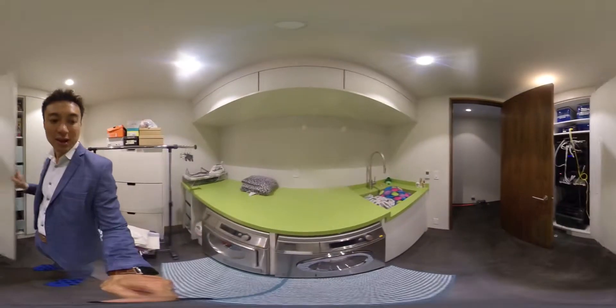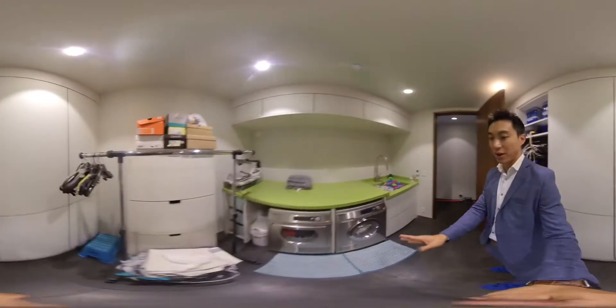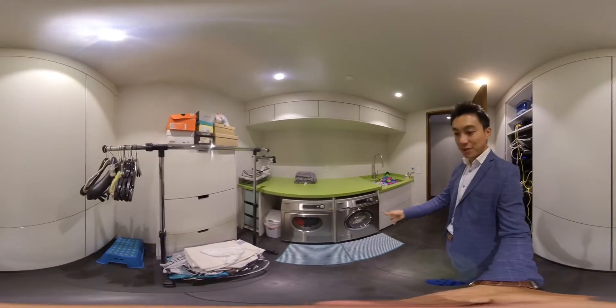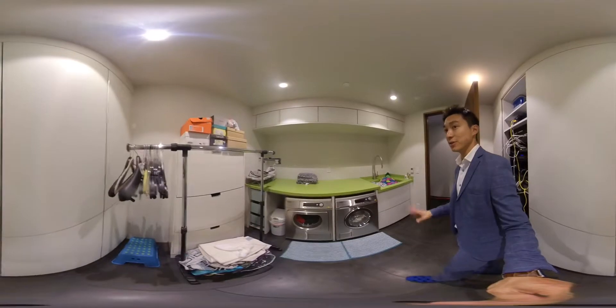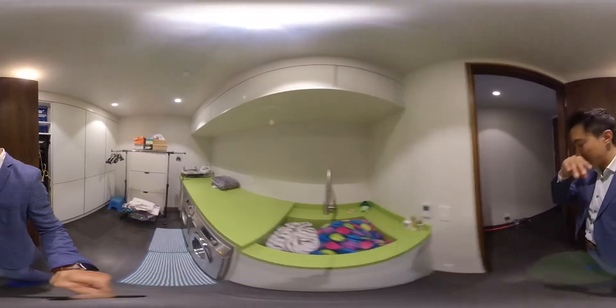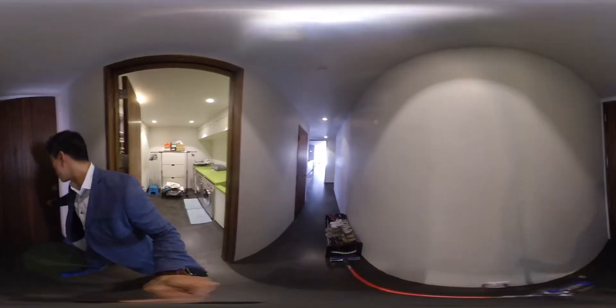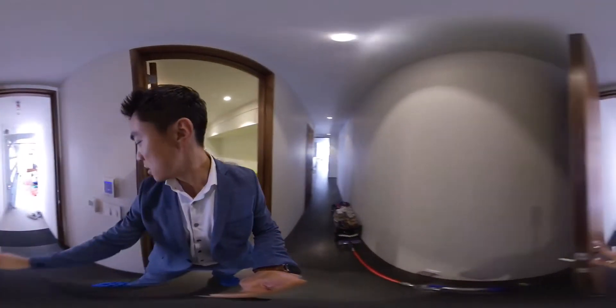Professional Miele appliances for your washer and dryer — he says it's the best. I've never used these before but they look really industrial, really professional, really nice. There's also a place where you can hand-wash clothes in the sink, and then it goes to the garage.